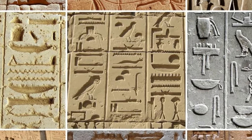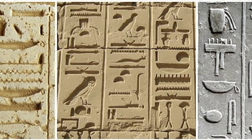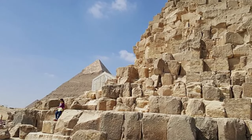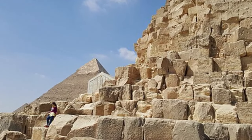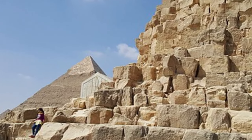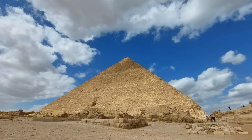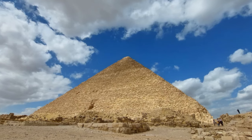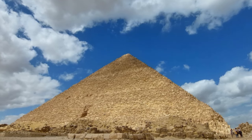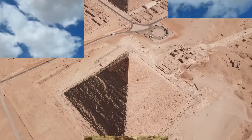Further research and exploration are needed to uncover their true purpose. The structural features of the Great Pyramid itself are a testament to the advanced engineering and architectural prowess of the ancient Egyptians. The pyramid's precise alignment with the cardinal points and its mathematical precision in construction have fascinated scholars for centuries. The mathematical ratios and geometric principles employed reflect the ancient Egyptians' deep understanding of mathematics and their ability to apply it to monumental structures.